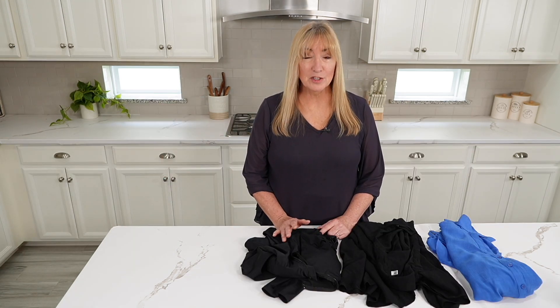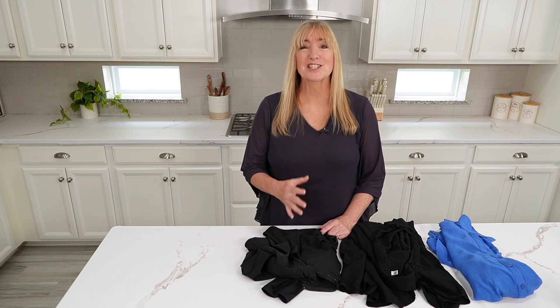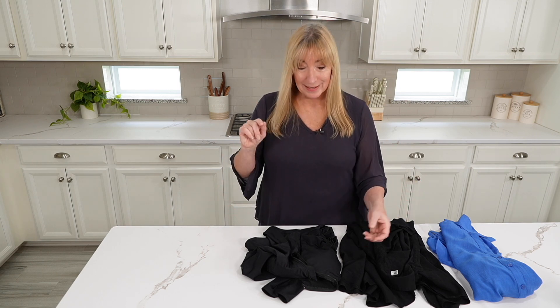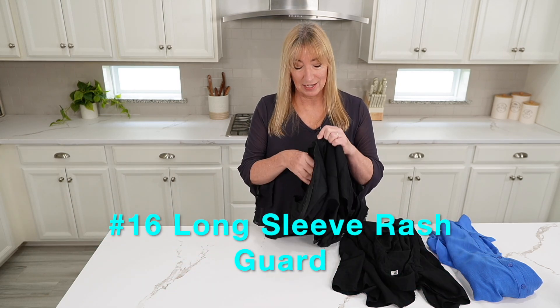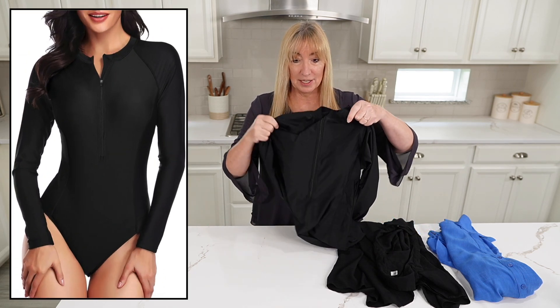And of course you need bathing suits and cover-ups. It's funny — the older you get, the more you cover up. When I was younger, these little tiny bathing suits were the cover-up; not so much now. One trip to the dermatologist and you start learning to cover up. Look at this, speaking of covering up — just the front zips. If you want long sleeves, this is it.